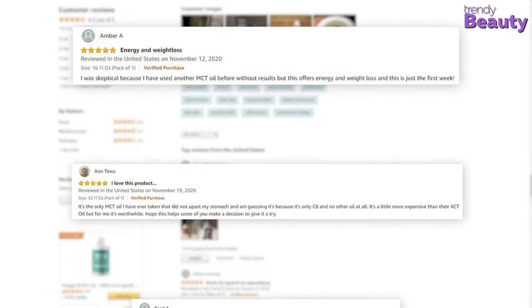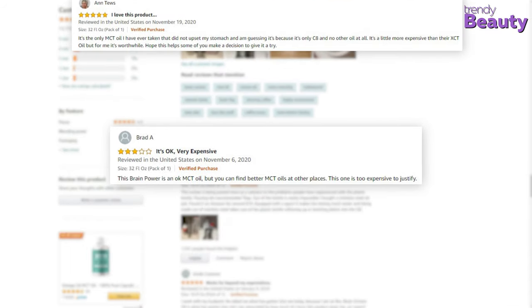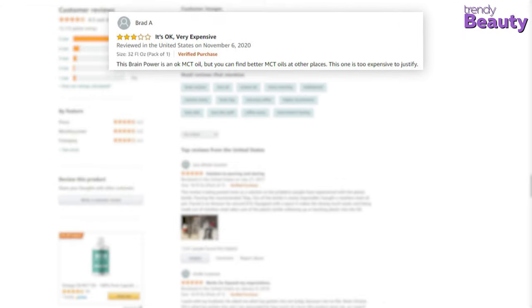It provides lots of energy during intermittent fasting and helps to lose weight. Some of the users complained that it didn't work for them, and the taste is not so good.